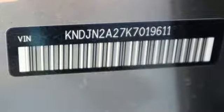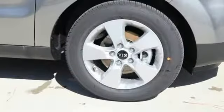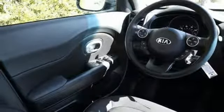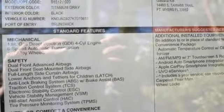It comes with the features you need: Bluetooth streaming audio, manual tilting steering column, multifunction steering wheel, manual telescoping steering column, driver selectable mode, aluminum wheels, gas pressurized shocks, and automatic transmission. Reliability, quality, Kia.